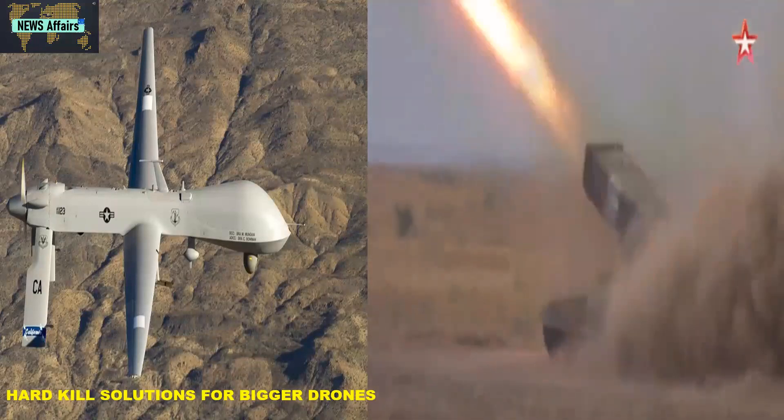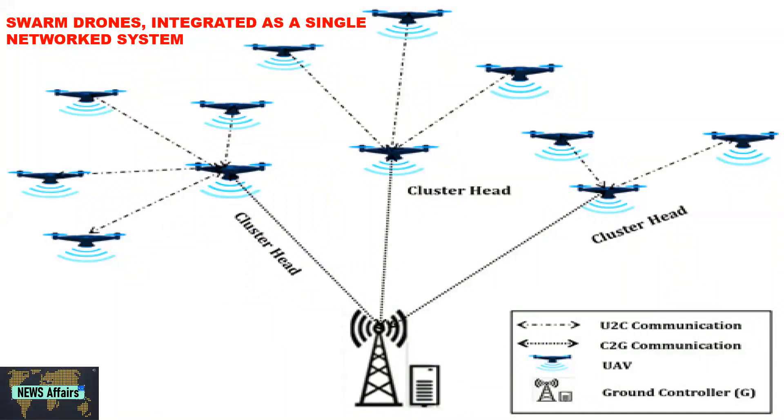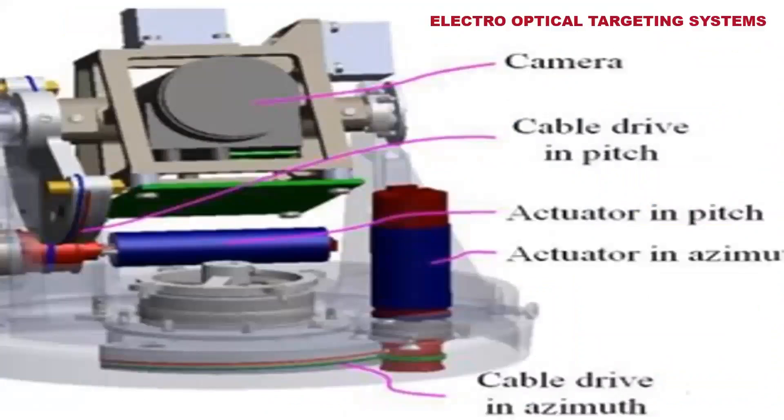For hard-kill capability, a 3D AESA radar system would be mounted on the vehicle to track and detect remotely controlled drones. Drones integrated as a single network system use radio frequencies for communication, reconnaissance, and weapon strikes. A passive radio frequency detection system is used to detect such smart drones, and the system to be made for Indian forces will also include a dedicated sensor.